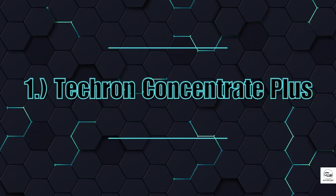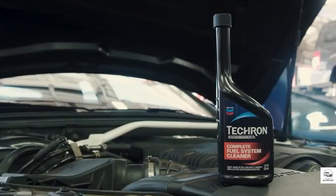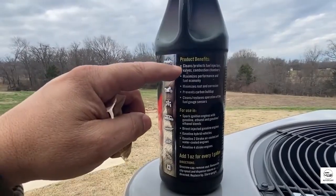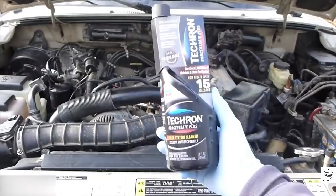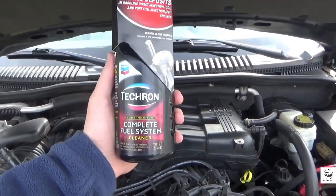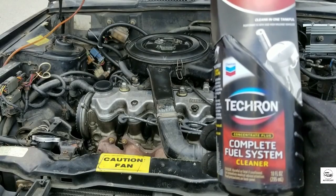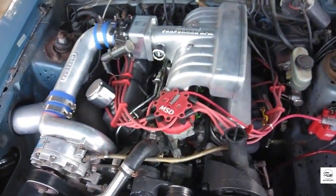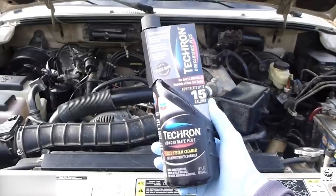1. Techron Concentrate Plus. Recommended by major automakers like GM, BMW, and even Honda, Techron is one of the most trusted fuel system cleaners available to everyday drivers. What makes it stand out is its use of polyetheramine, or PEA, a powerful chemical compound that dissolves carbon buildup in critical areas like fuel injectors, combustion chambers, and intake valves. These carbon deposits form slowly over time, especially in cars that frequently run on low-quality gasoline. Techron doesn't just improve performance — it can restore power that was slowly lost over years of use. Drivers often report better throttle response, reduced engine knocking, smoother idling, and even up to 2 additional miles per gallon.